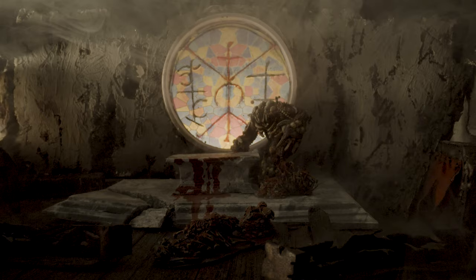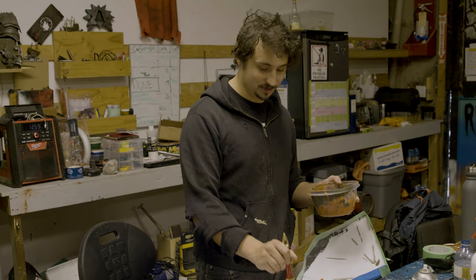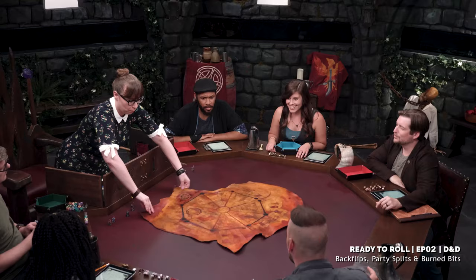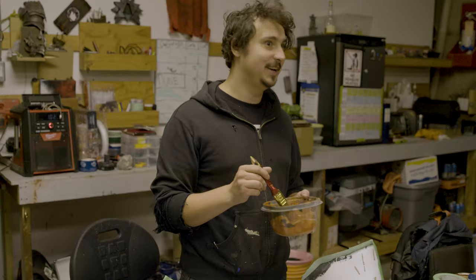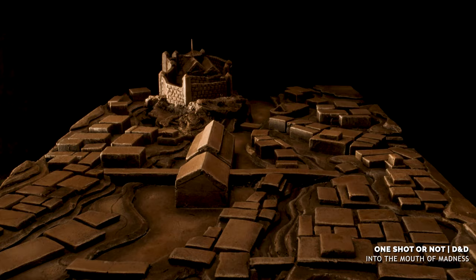I draw a lot of my inspiration from movies, video games, and stuff like that. There's so much great fantasy art out there that there's no shortage of other artists to draw from. When we were filming Ready to Roll, watching Chelsea make beautiful maps really took that idea to a whole new level in my head, and I've had a lot of really talented help along the way that have taught me many things.